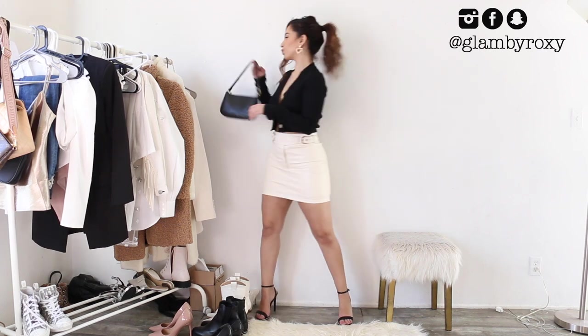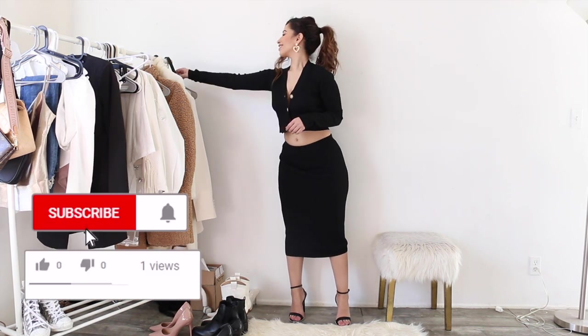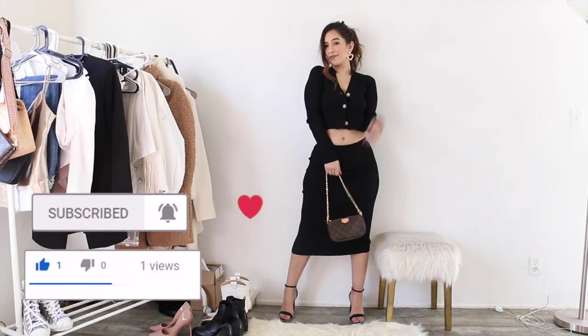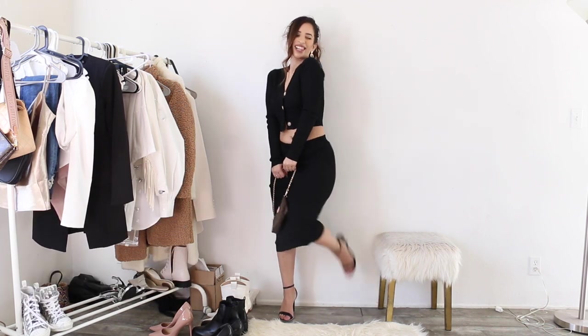For my last outfit — this skirt actually comes with a really cute matching cardigan, so I really love sets. I think this is such an easy look and you don't really have to think it through. I wish you guys a happy Valentine's Day, I hope you like the video, please don't forget to subscribe, and I'll see you guys in the next one — bye!